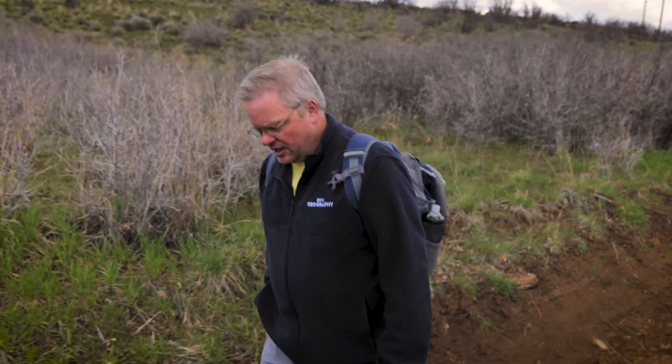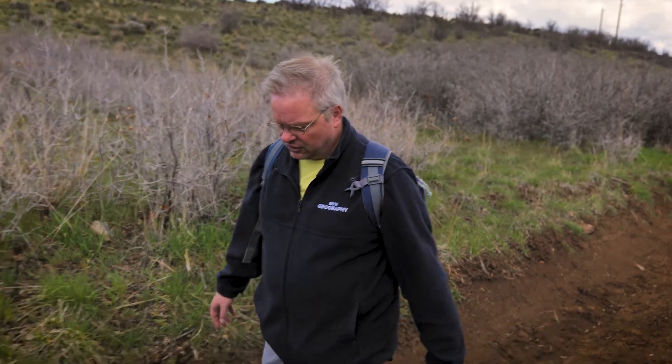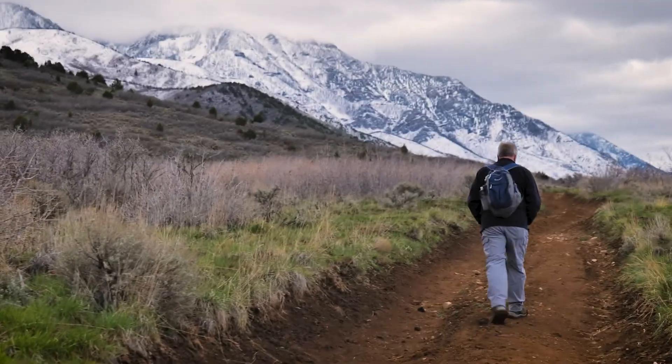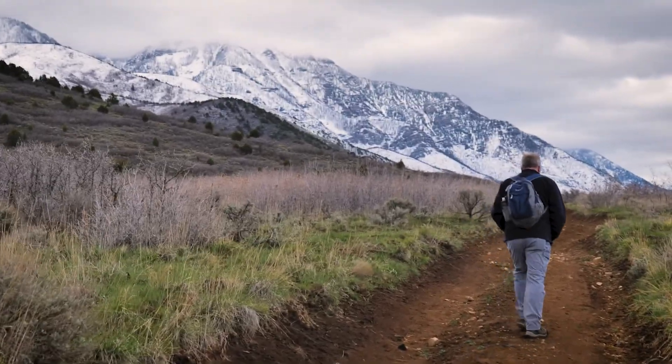If you are familiar with any part of the trail up in Salt Lake or Davis counties, have some expertise, or know some people that we should talk to, we'd love to do some really interesting things along the way. For example, when we get to Salt Lake City, where the original section of the trail was completed 30 years ago, it'd be a great time to talk about how this whole thing got started and the history of the trail. So we look forward to seeing you throughout this season.